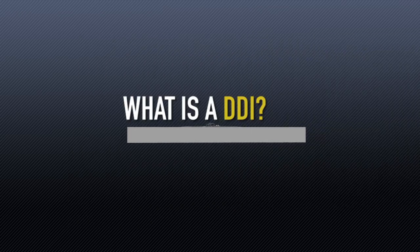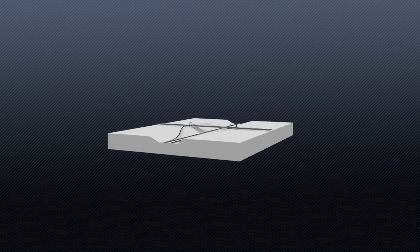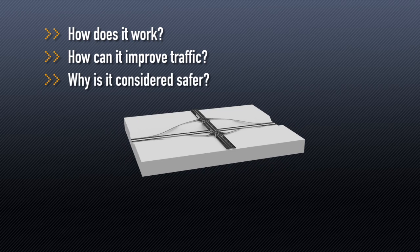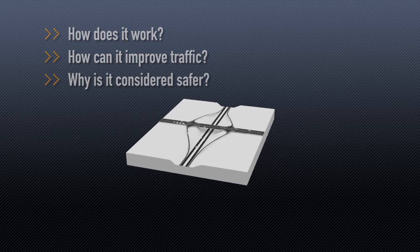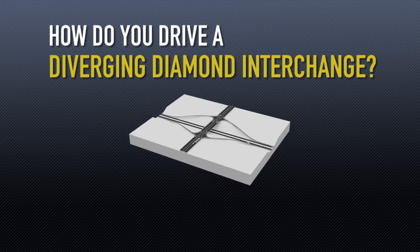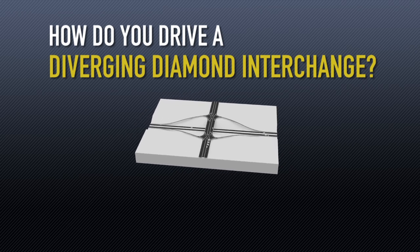So what is a diverging diamond interchange? It's not like anything you've ever seen before in Colorado. How does it work? How can it improve traffic? Why is it considered safer? All of these questions are important, but most important, we'll be learning how to drive a DDI because it is a new way of moving around.